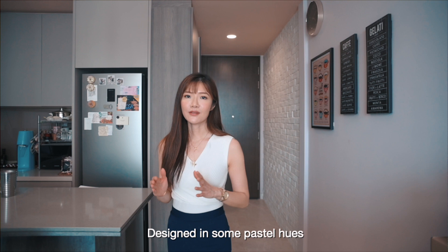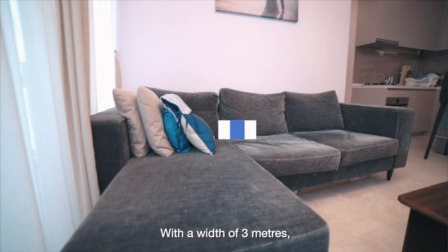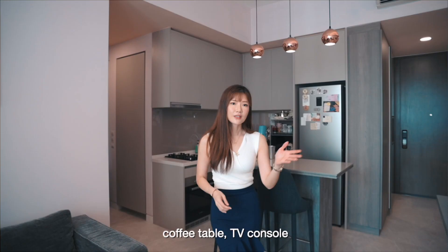Designed in soft pastel with subtle rose gold accents, this cosy living room exudes a sense of warmth and elegance. With a width of 3 metres, it can comfortably fit a 3-seater sofa, coffee table, and TV console for a small family gathering.